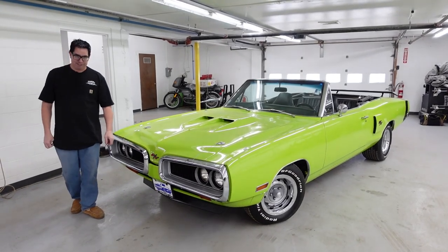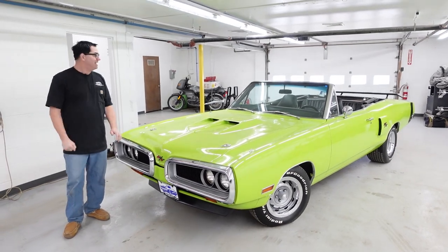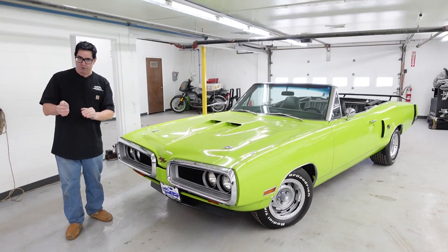Steve Mignogna here at High Octane Classics in Auburn, Massachusetts, with something special for you Mopar lovers out there: a 1970 Coronet RT Convertible Tribute.